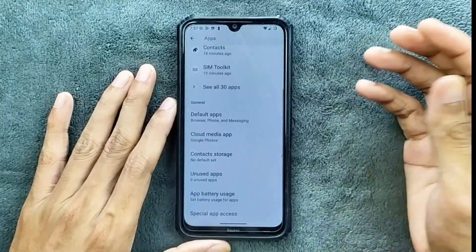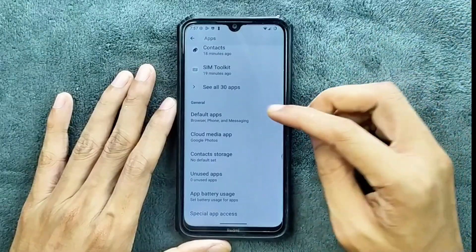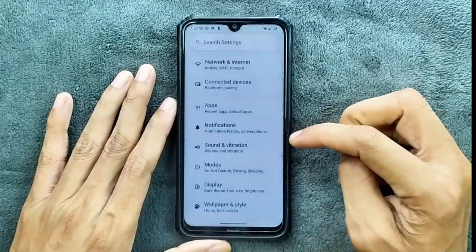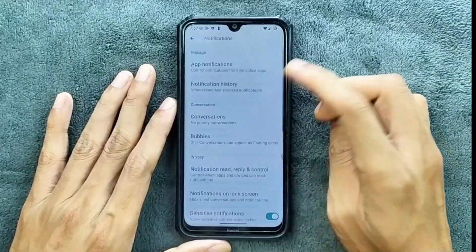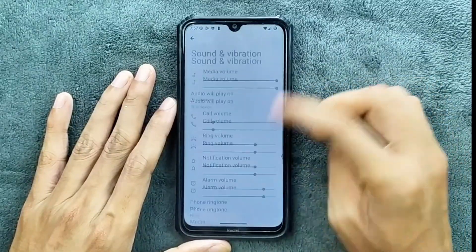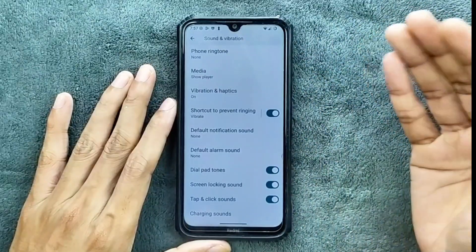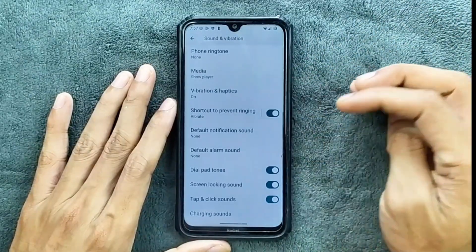In that section, we are not getting any kind of app lock or clone apps option. The typical settings are available. Notifications are pretty much similar. Sound and vibration are working perfectly fine, no issue. And we are not getting any kind of Dolby Atmos or per-app volume control option.